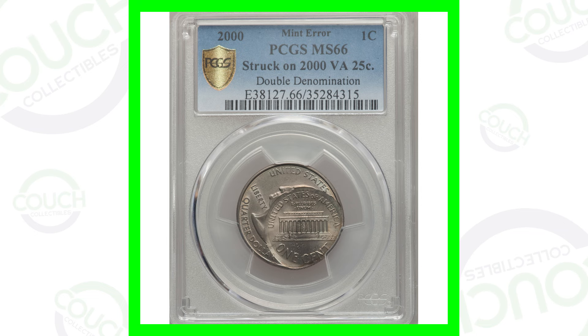Do you have a Lincoln penny from the year 2000? Well if you do, watch this whole video, because there are some pennies out there from the year 2000 — different types of pennies that you can look for that are extremely valuable. Welcome back to Couch Collectibles, hope you guys are having an awesome day. Let's check out these awesome pennies from the year 2000 that are worth money.